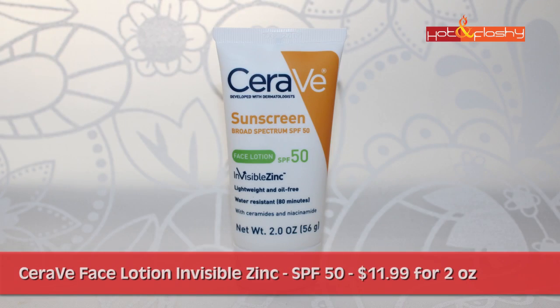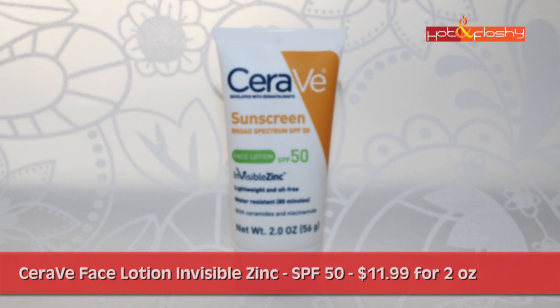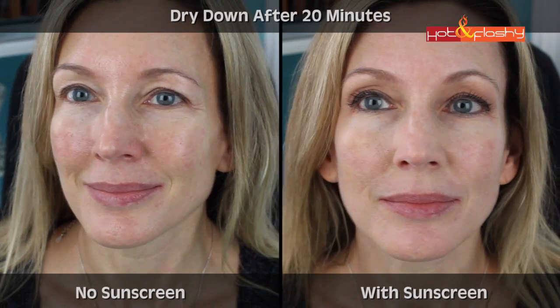This next product is from one of my favorite skincare brands: CeraVe. The CeraVe Face Lotion Invisible Zinc comes in SPF 50 and retails for $11.99 for 2 ounces at the drugstore. It contains 4.9% titanium dioxide and 4.7% zinc oxide. Notable ingredients include ceramides and niacinamide, same as in their other products. It's quite a bit thicker than the others — not full of silicones — so it's not as easy to spread. It has a stiff, heavy lotion texture and a bit of a white cast that lets you see exactly where you're putting it. Unfortunately, despite saying 'invisible zinc,' you can definitely see it.